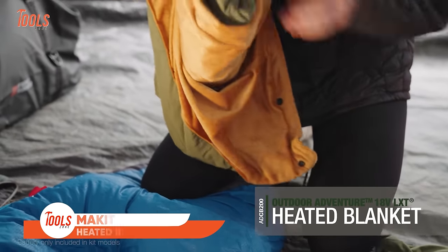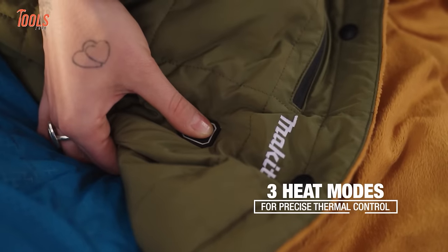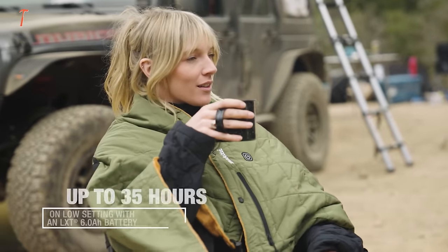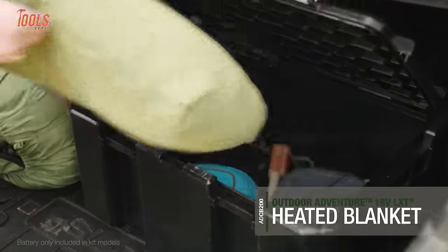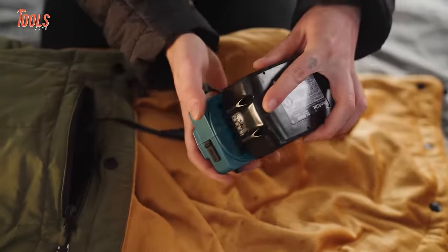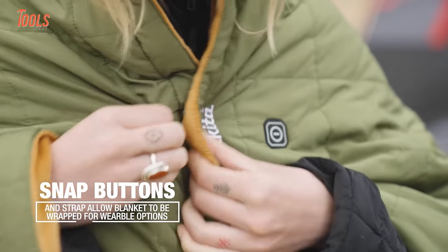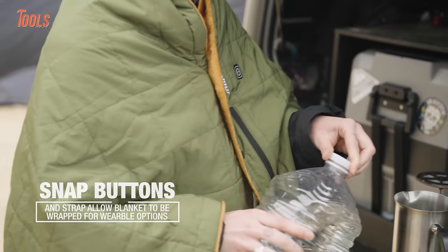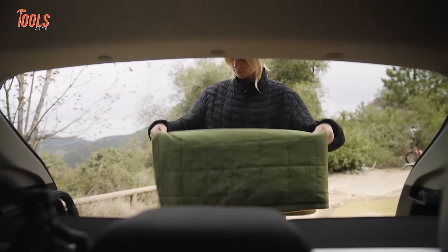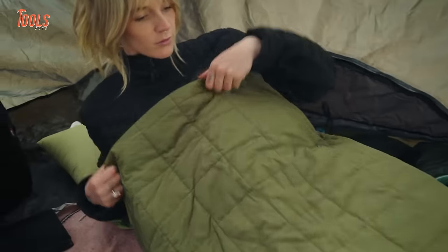The Makita Outdoor Adventure 18V LXT Heated Blanket is perfect for plumbers, construction crews, and anyone working outdoors in cold weather. It features three adjustable heat settings and up to 35 hours of runtime on a single charge of a 6Ah battery. Made of durable, water-resistant polyester with a zippered pocket to store the removable battery pack, snap buttons allow you to wrap it around your shoulders or waist. It keeps you warm even in windy, wet conditions.